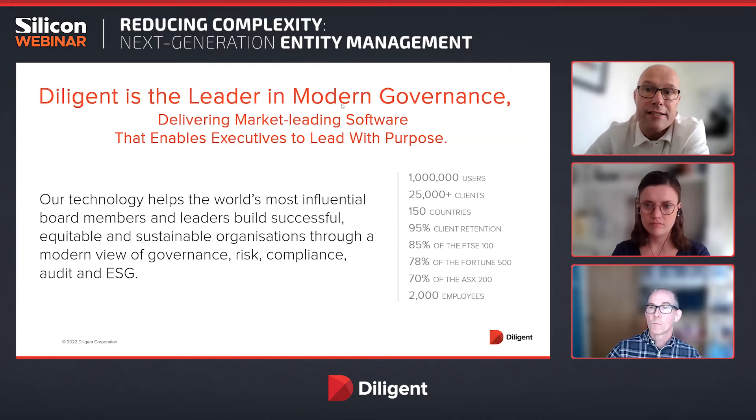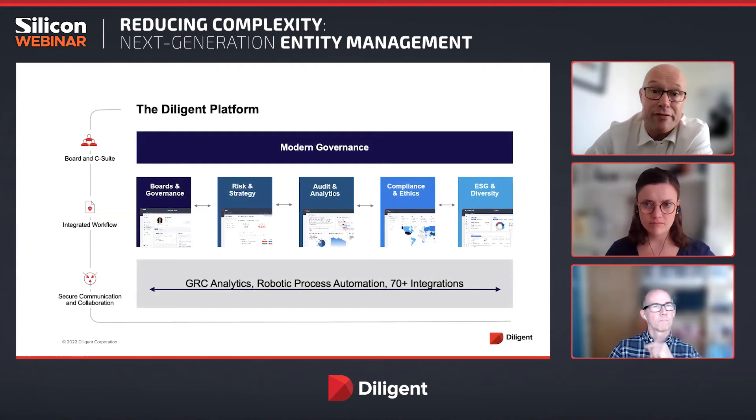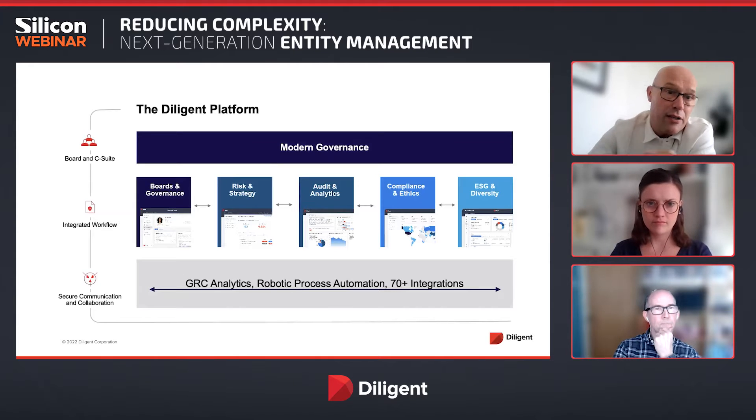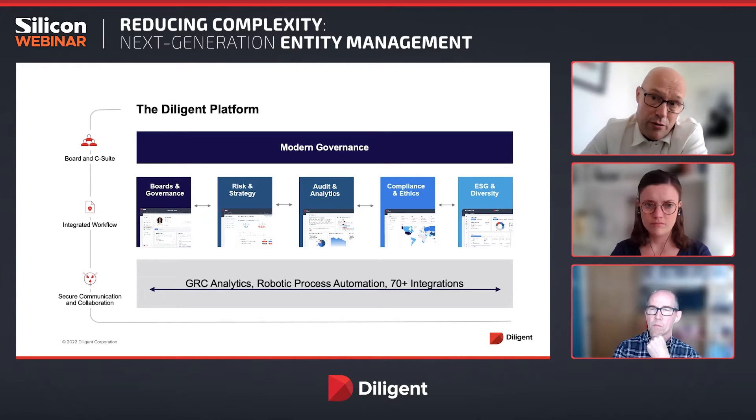Let me give you a quick overview of the platform that we have. At the board and C-suite level is where the board and governance solutions are, and that's also where entity management sits. In the middle of the screen you can see risk, compliance, ethics, and analytics — that's more in the risk management area. On the right-hand side is ESG. It's all brought together by analytics and robotics and can fully function together, but today we're discussing only the boards and governance part: entity management.